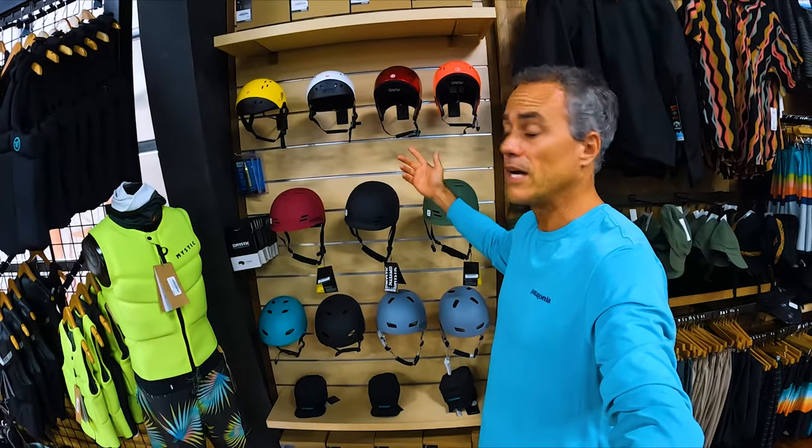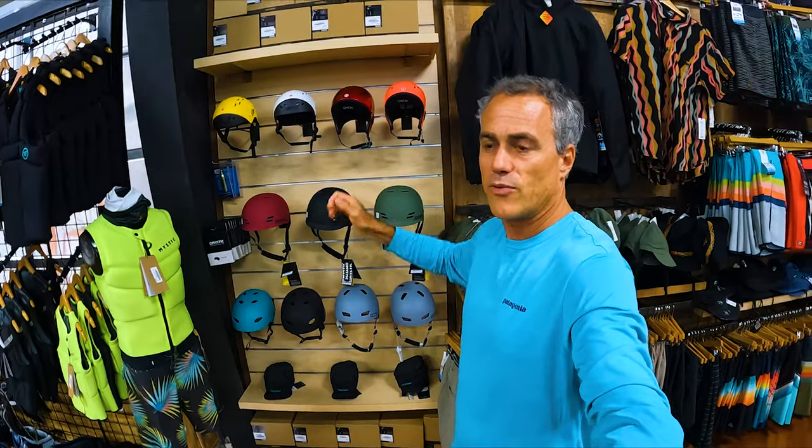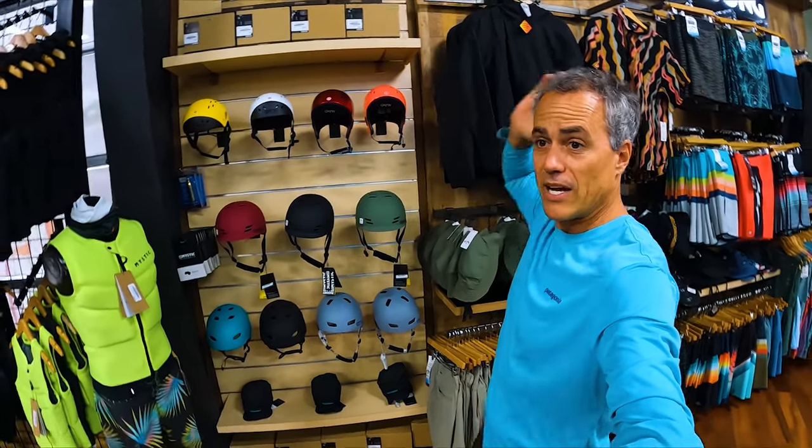I've really been liking the Gath helmets. I started out trying a bunch with winging. When I was falling, my hands were up and I was falling — I was hitting the back of my head. So I was getting headaches after sessions, particularly as I started getting in the ocean riding swell.